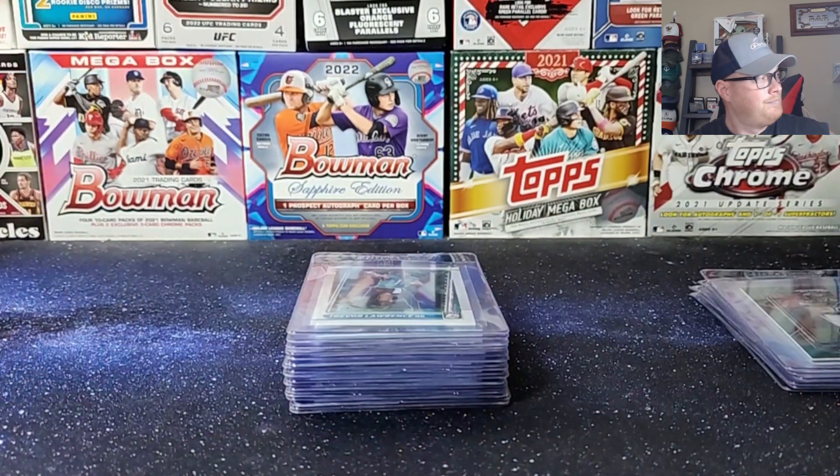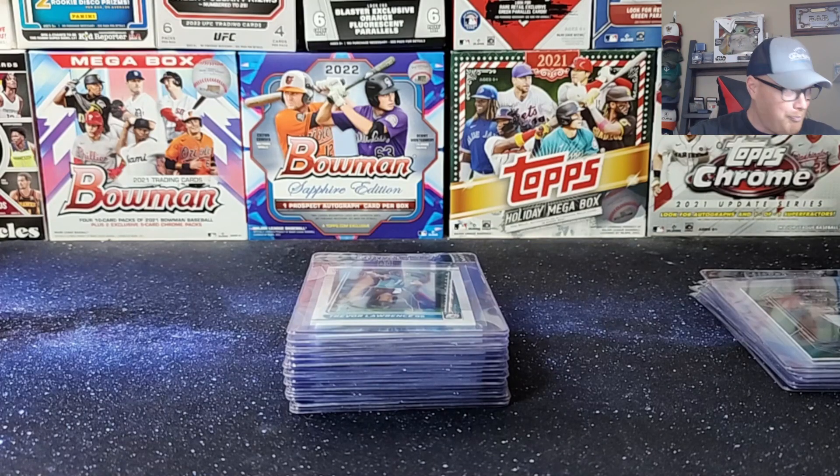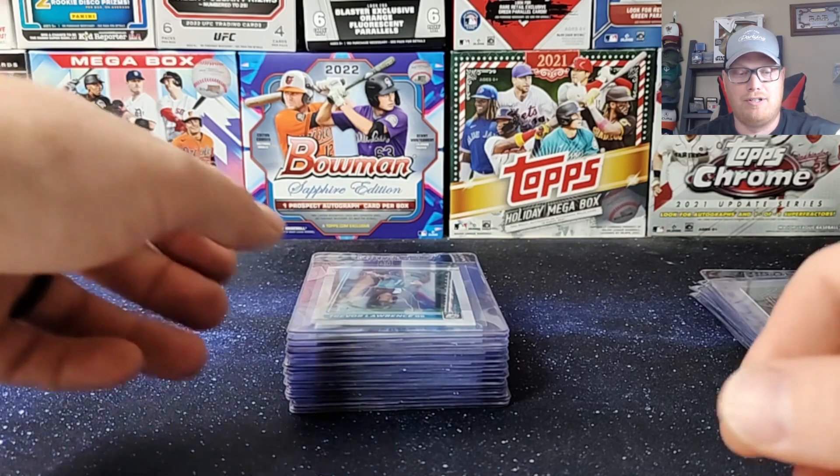I had Breece Hall on my fantasy team last year. He was doing great — actually leading my team in rushing. And then that happened and my whole team unraveled. It was kind of injury after injury, unfortunately.